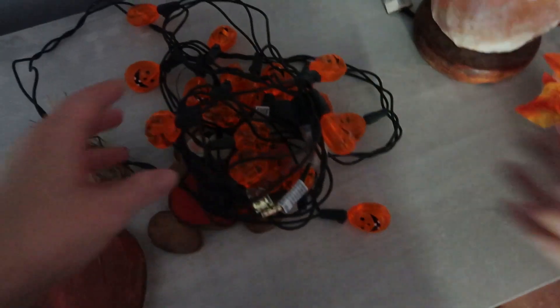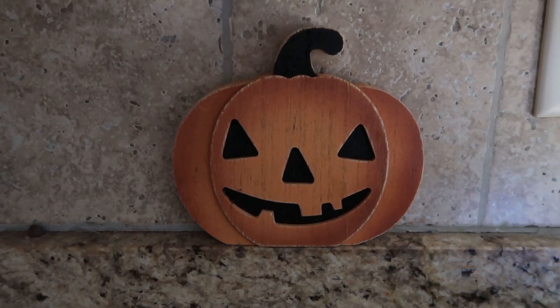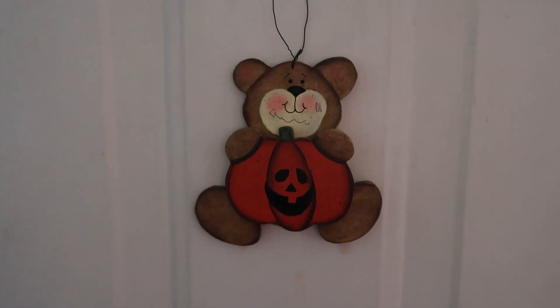We have these pumpkin lights — I have to find a spot for them. They're going to go around the TV, or I might put them around the entertainment center. We put this wooden pumpkin in the kitchen. And Addy's going to put the bear with the pumpkin on the door — it looks cute.